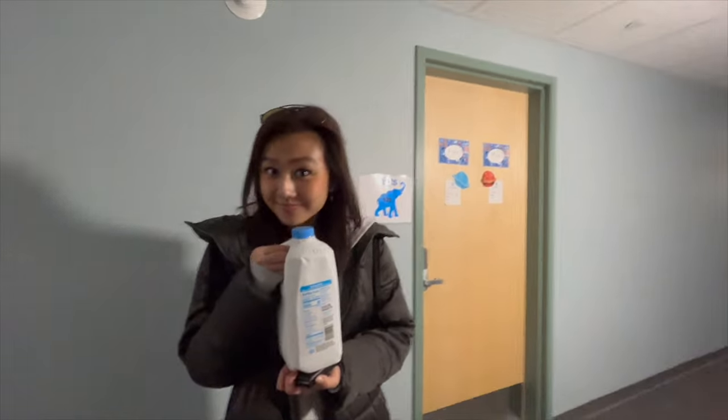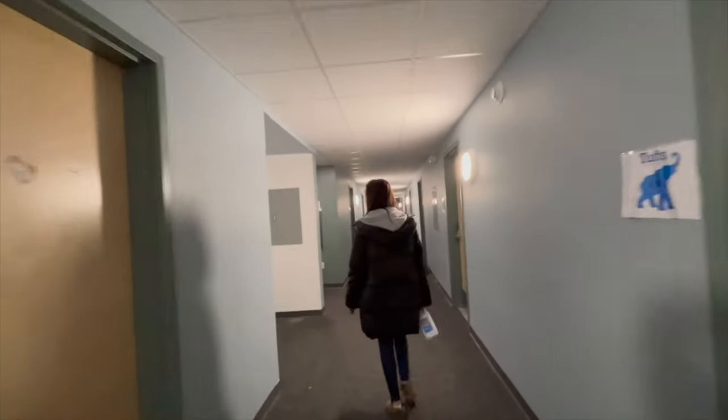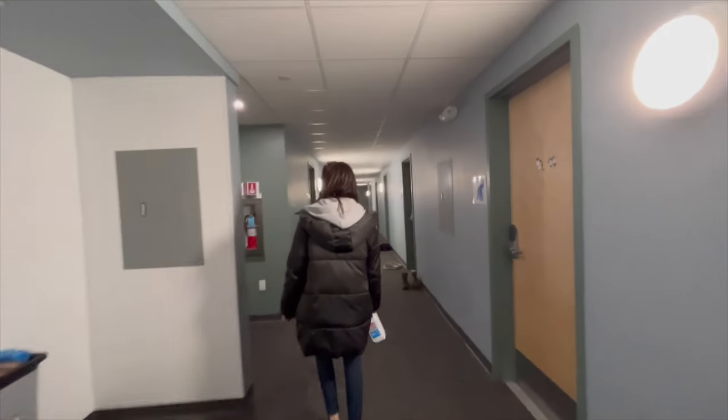We are now in Emi's dorm. It's like a trailer thing — it's like one long hallway. And I'm going to get a room tour.